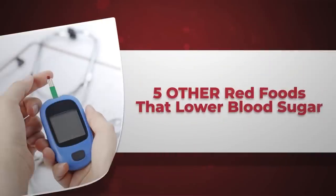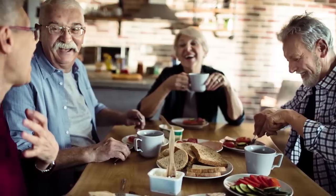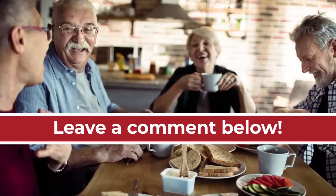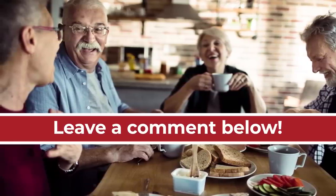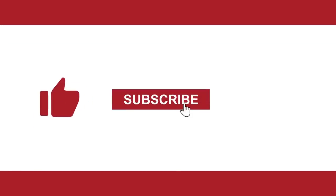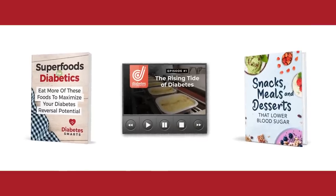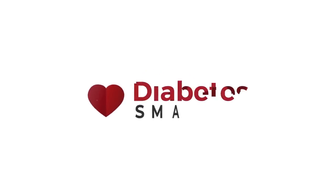And there you have it — our five other red foods that lower blood sugar. Which one is your favorite? Do you know of any other red foods that lower blood sugar? Feel free to leave a comment below, and please let us know if you have a topic you'd like us to feature in upcoming videos. If you enjoyed this topic, please hit the like button and consider subscribing to our channel. Also feel free to click the thanks button. And before you go, don't forget to grab your three diabetes-fighting free gifts by clicking the link below. Thank you for watching. We sure hope you're having a happy and healthy day.